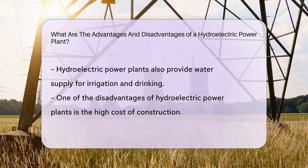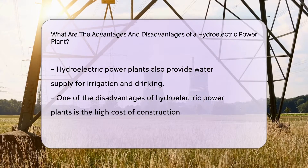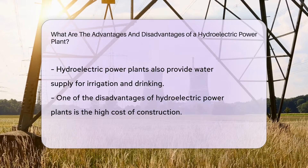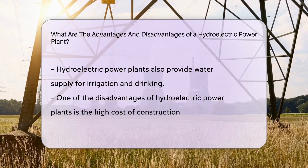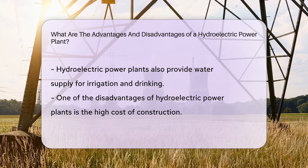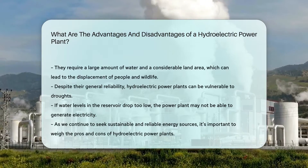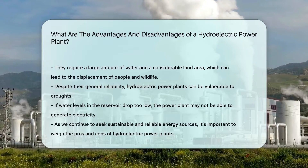But it's not all rainbows and sunshine. On the downside, building a hydroelectric power plant can be quite expensive. They also require a large amount of water and a considerable land area, which could lead to displacement of people and wildlife. And while they are generally reliable, they can be vulnerable to droughts — if water levels in the reservoir drop too low, the power plant may not be able to generate electricity.